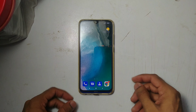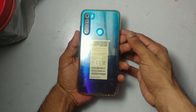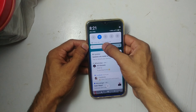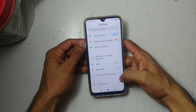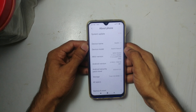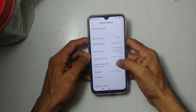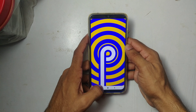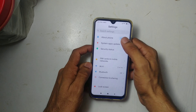Hey guys, what's up, this is Anneli and this is the Xiaomi Redmi Note 8. Today we're going to update this thing. Let me show you what I'm already running here. It's Redmi Note 8 with Android version 9. I don't think it's an Android version update, but I think it's a MIUI update.